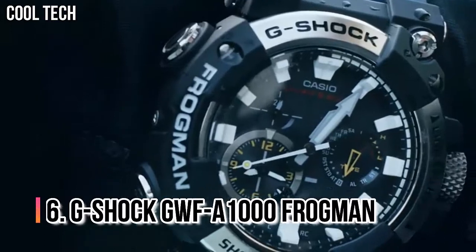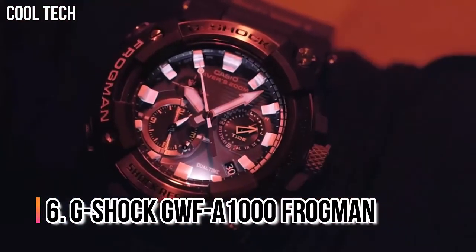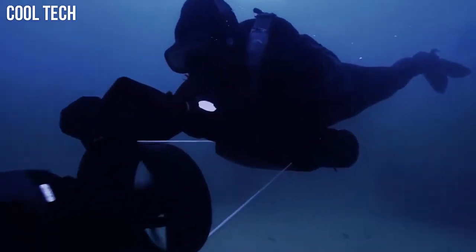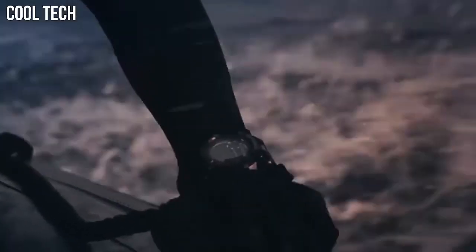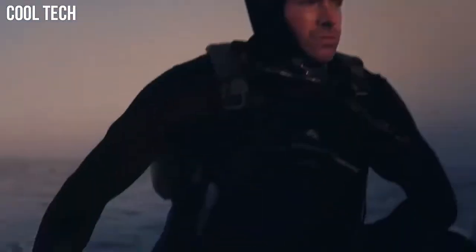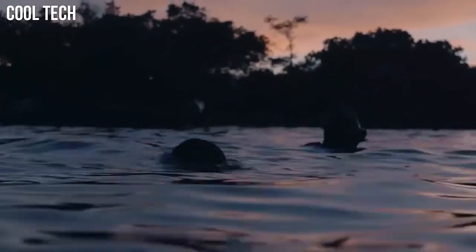Number 6: G-Shock GWF-A1000 Frogman. It is the first Frogman with an analog display. It has an innovative and effective way of displaying the elapsed dive time by combining the hour and minute hands into a single hand to display the minutes. Display type: Analog. Case diameter 5.3cm, case thickness 19.7mm.